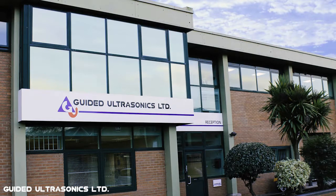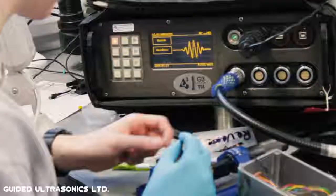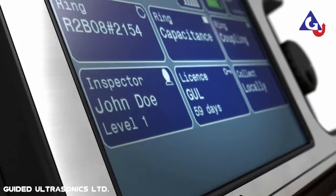Guided Ultrasonics Limited has an international reputation for excellence in research and manufacturing of advanced guided wave systems.